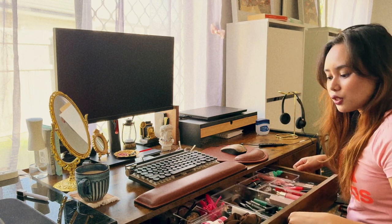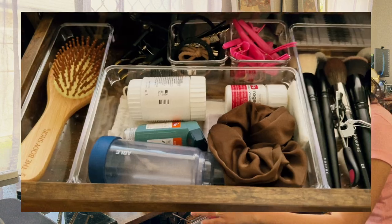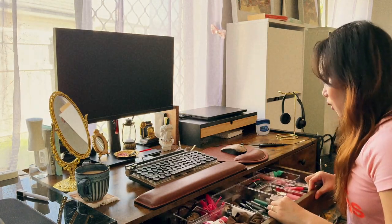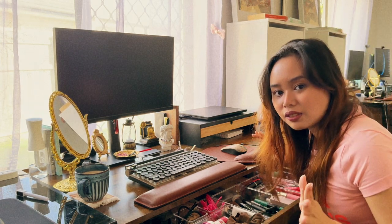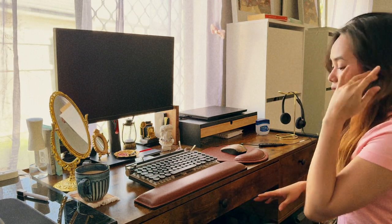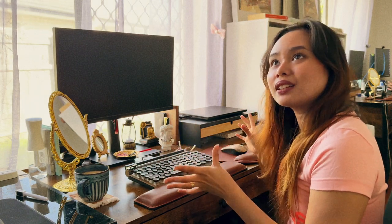This desk has three drawers. The big one I use for makeup and hair, and I also store my vitamin bottles and my inhaler there, so it's accessible straight away when I need it. At the back there's storage I don't use as much. All of my makeup is in this drawer too, which is perfect because I also do my makeup here — so it's technically a work desk, personal desk, and dresser all in one.